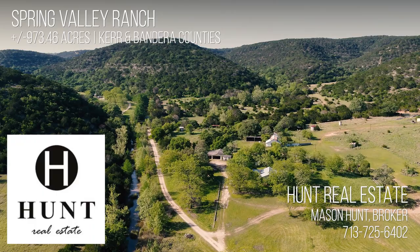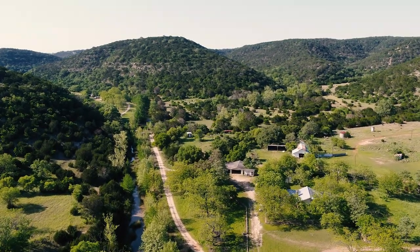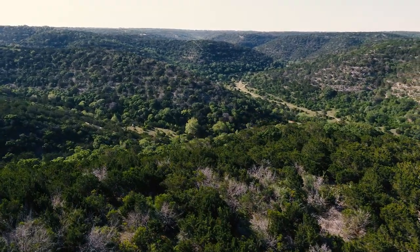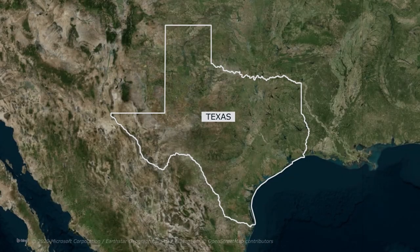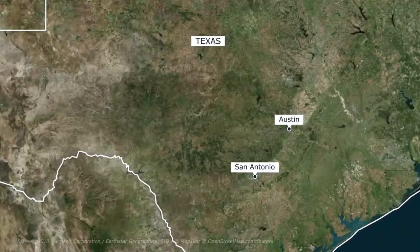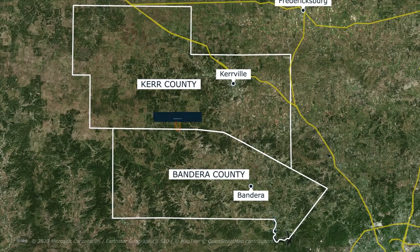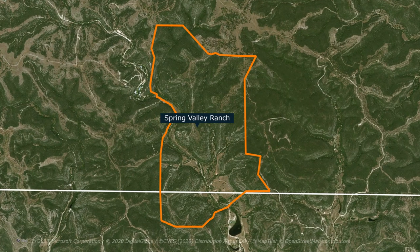Spring Valley Ranch encompasses plus or minus 973 acres of breathtaking natural beauty within picturesque towering bluffs that are characteristic of the Texas Hill Country. Located in both Kerr and Bandera Counties at the end of Rocky Creek Road, the ranch is adjacent to the headwaters of Rocky Creek. With end-of-the-road privacy, the ranch offers seclusion and serenity to enjoy the landscape free of any road noise.